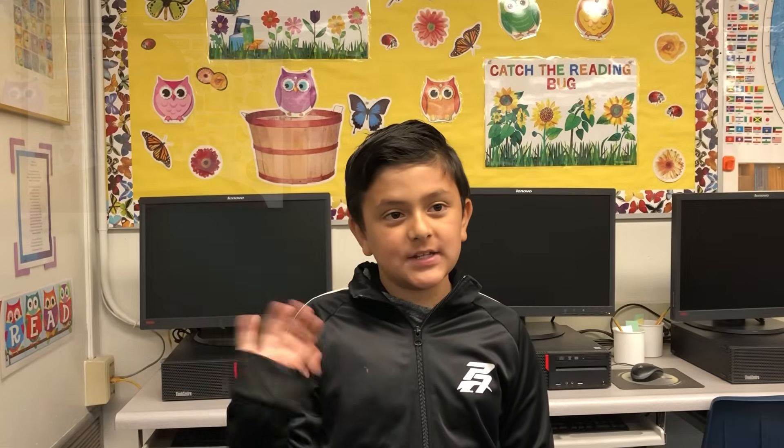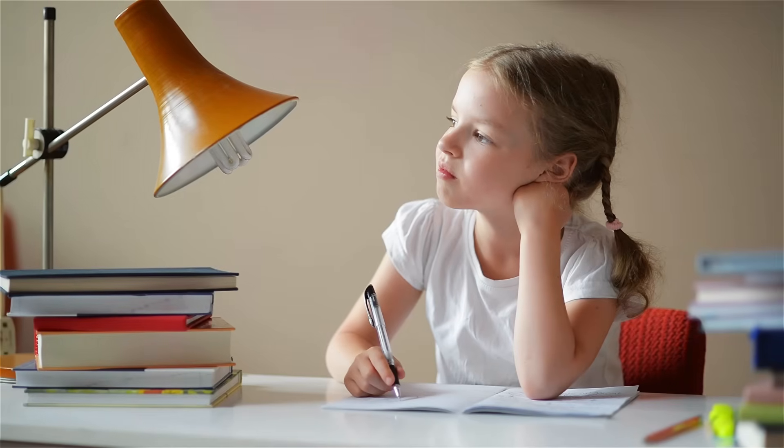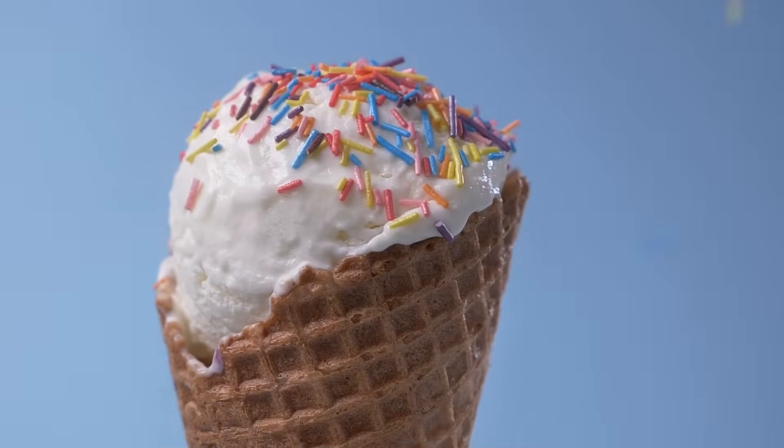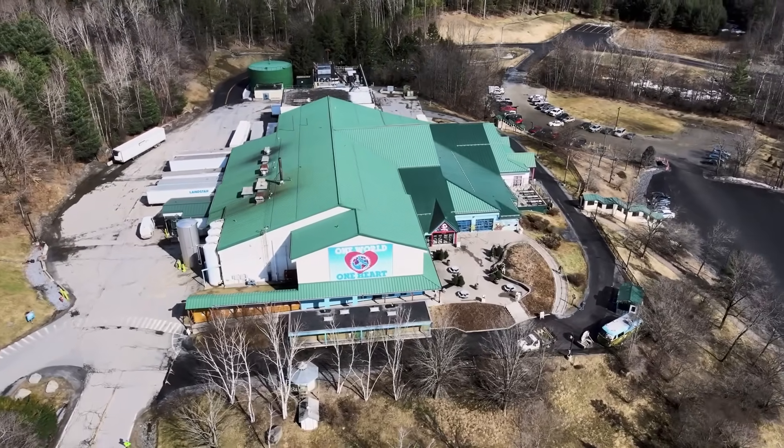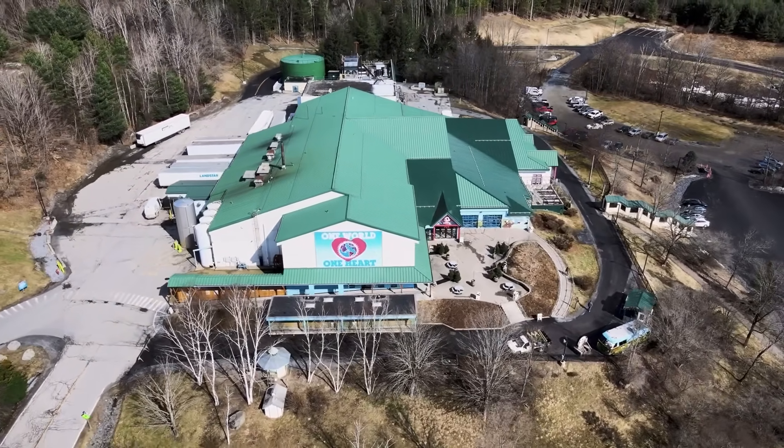Someone named Ricardo has a question about ice cream. Let's give Ricardo a call now. Hi, Jay. Hi, Ricardo. I have a question for you: how is ice cream made? That's a great question. I'm always wondering how stuff is made, and ice cream is no exception. One way we can figure out the answer is to visit an ice cream factory and see for ourselves.